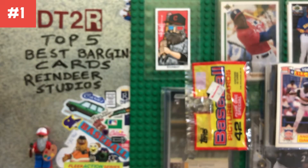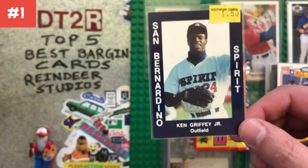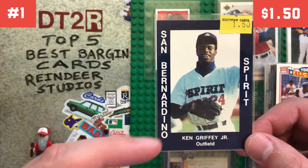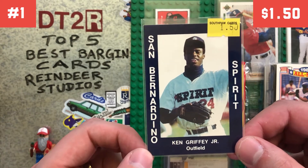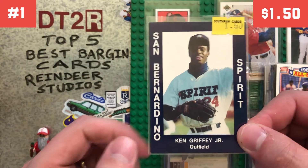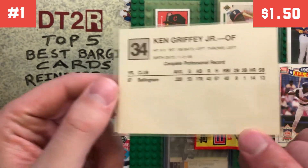And number one — I just showed this off at the National — I feel like this is my best bargain find there. I got this sweet Ken Griffey Jr. San Bernardino Spirit minor league card for a buck fifty. I really like this card. I would have probably spent upwards of ten-plus dollars on this on eBay — that's how much they kind of go for — so finding it for a buck fifty is great.